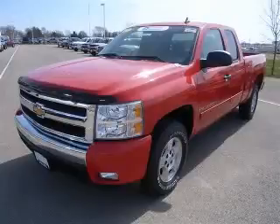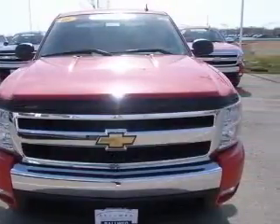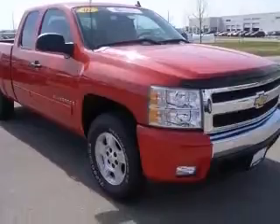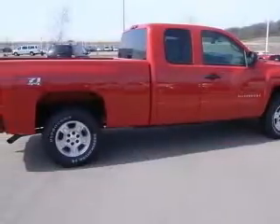We are proud to present this excellent certified 2007 Chevrolet Silverado 1500. This Silverado 1500 has a 5.3L V8 engine and an automatic transmission. This vehicle has a red exterior and includes the following options: